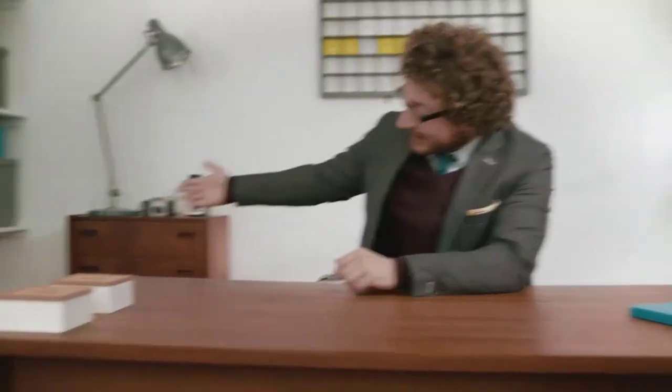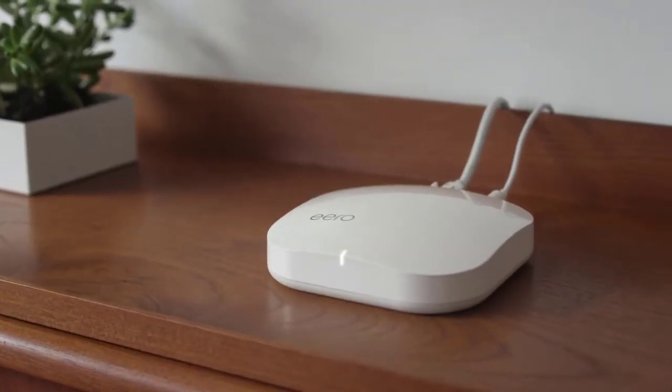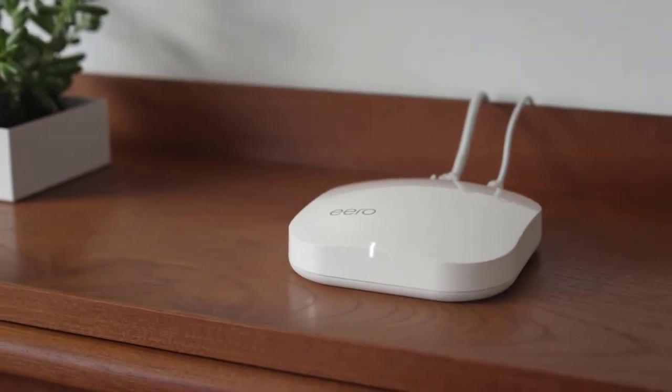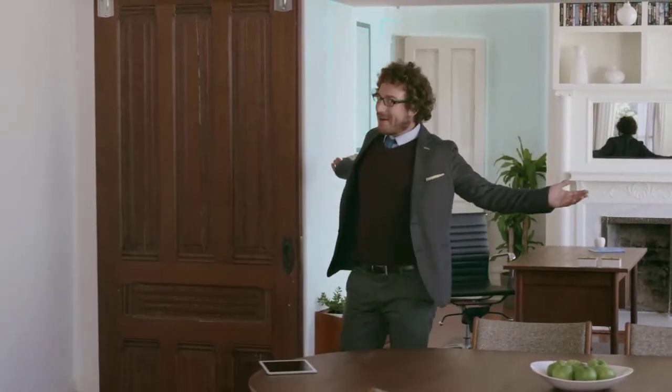If you want real speed and coverage in your home, then that demands a network that's actually designed for streaming. This is Eero. Eero is the first Wi-Fi system. This is not a router. This is a network.